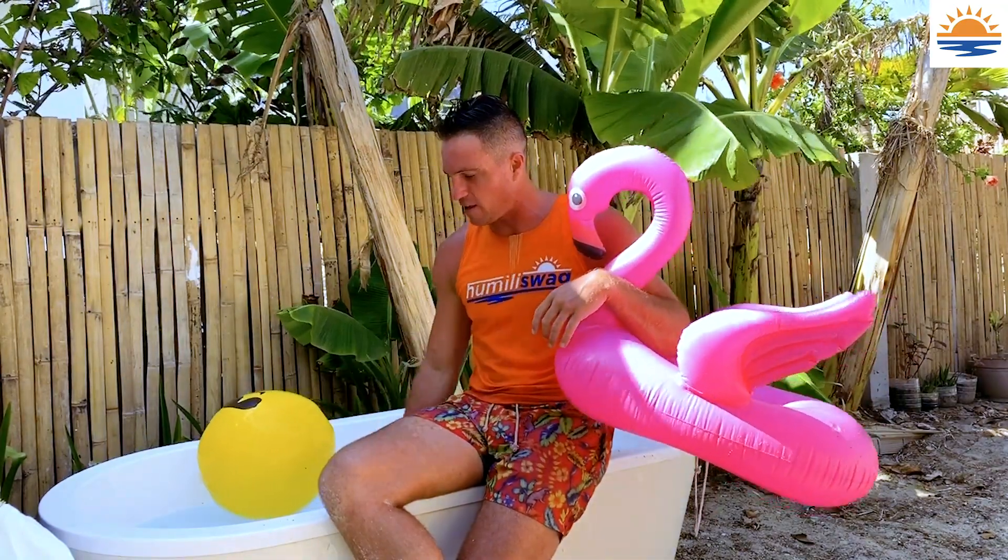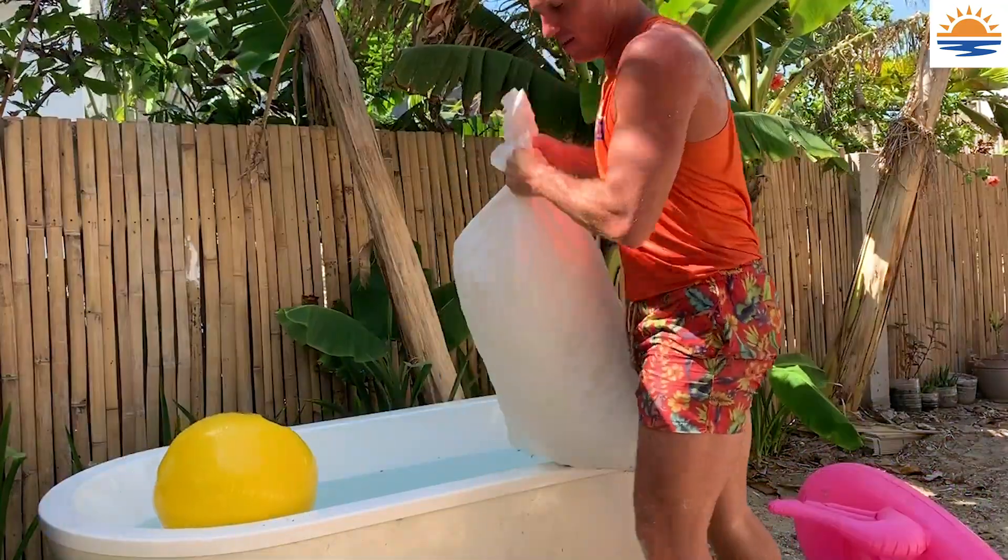We've got two bags of ice in here already. It's darn cold, but we've got a third one. Let's get this bread.